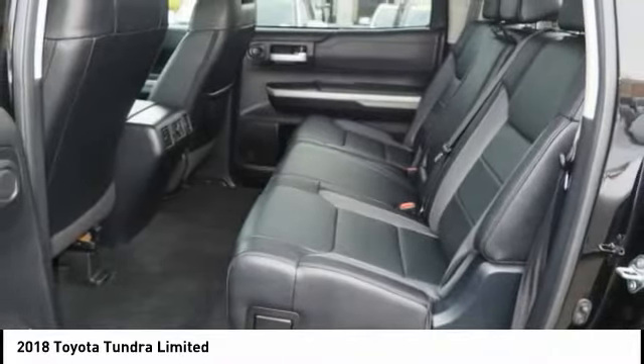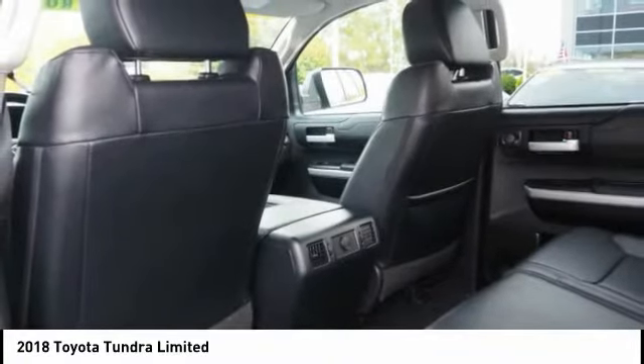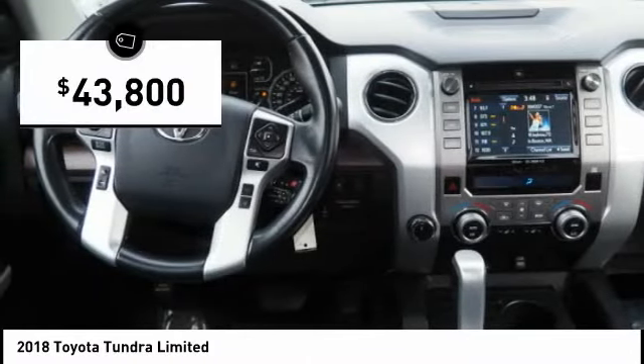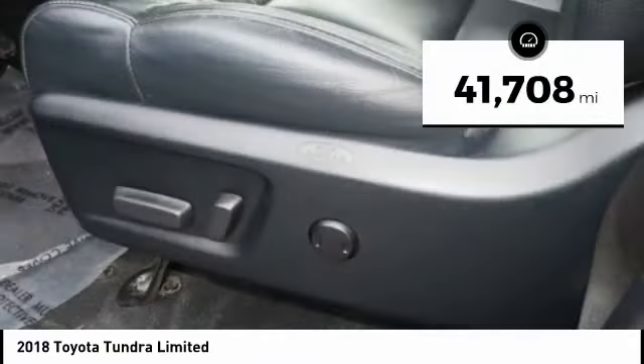With a towing capacity of up to 10,000 plus pounds and a payload capacity of over 2,000 pounds, the Tundra is the perfect mix of power and efficiency and is priced below $45,000. This vehicle has less than 45,000 miles.